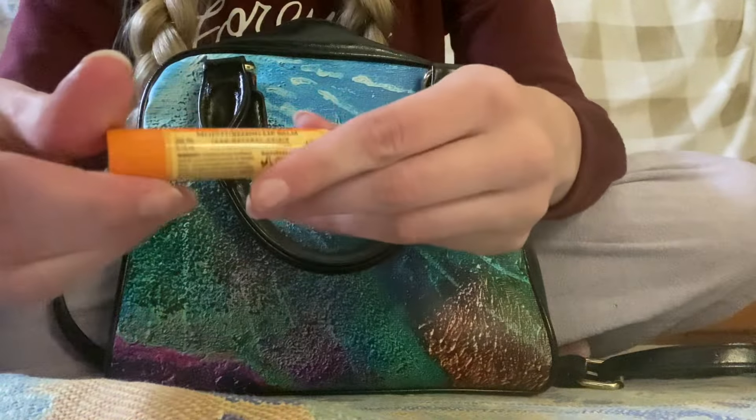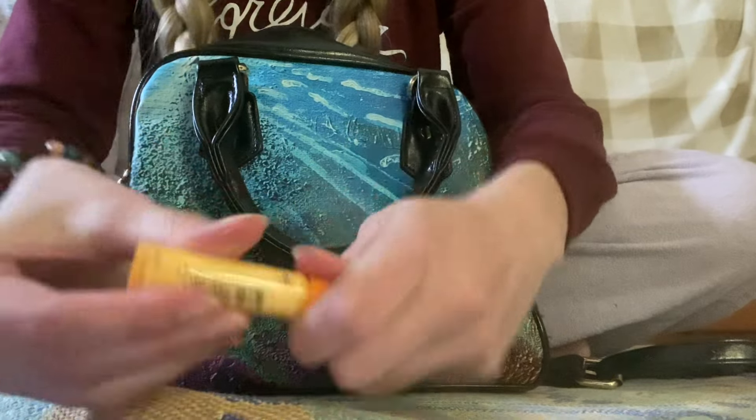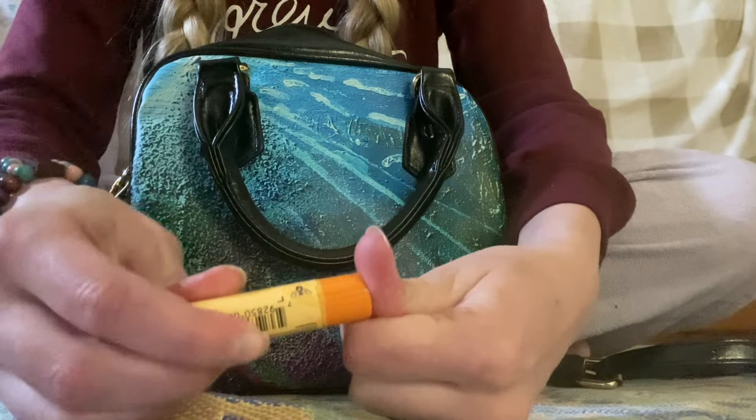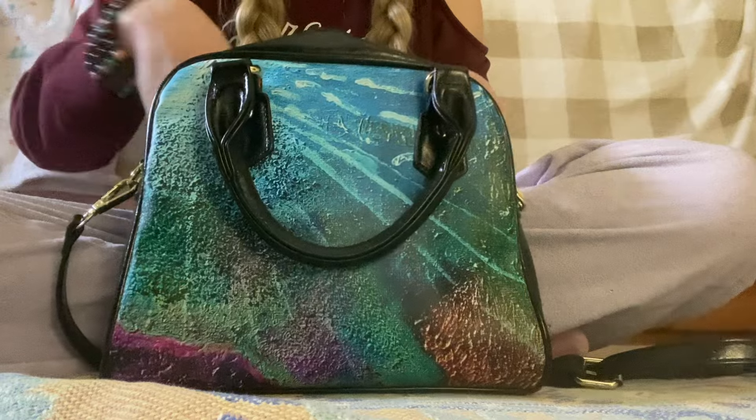Next we have this Burt's Bees mint chapstick. I love Burt's Bees. I need a lot of chapstick — I have really dry lips.